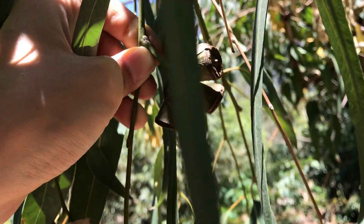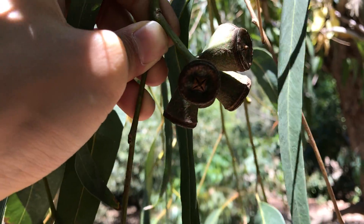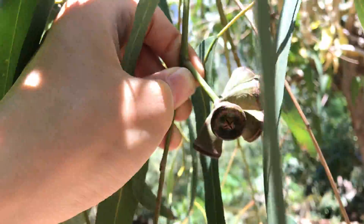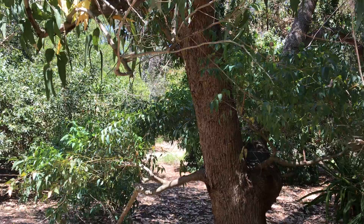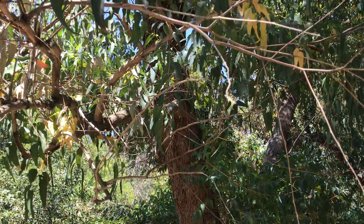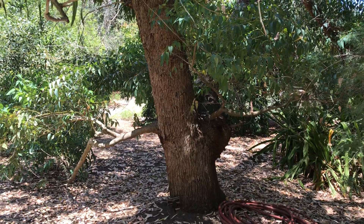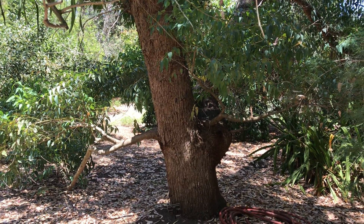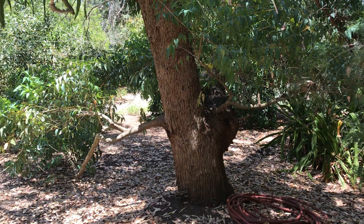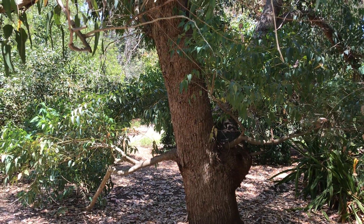I didn't see any on the ground right now. But yeah, this is Eucalyptus gomphocephala — it grows into a tall tree. It's interesting and taxonomically unique, which is also cool. Hope you enjoyed the video, I'll see you next time, thanks for watching.